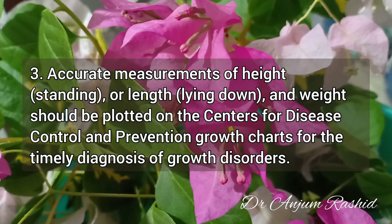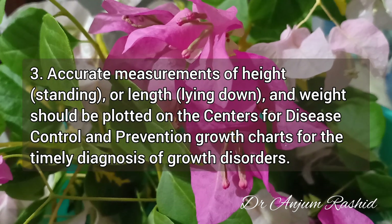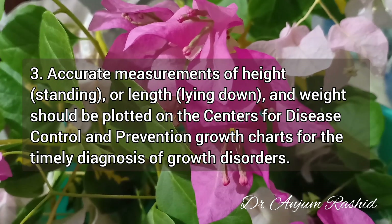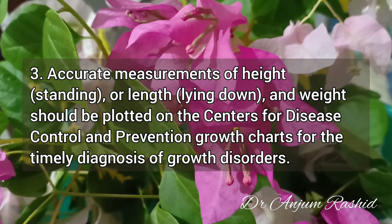Fact 3: Accurate measurement of height — standing or lying down — and weight should be plotted on the Centers for Disease Control and Prevention growth charts for the timely diagnosis of growth disorders.